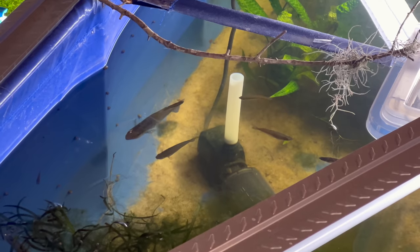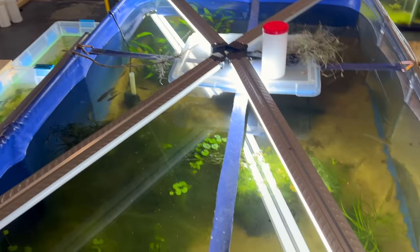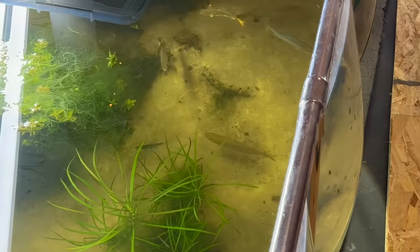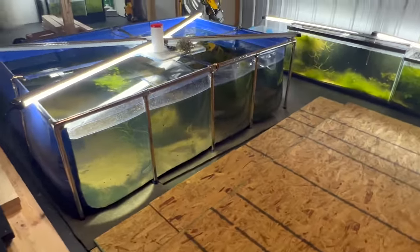Just gotta say, some of these rainbow fish are just huge. Rainbow fish get a lot bigger than people would think.